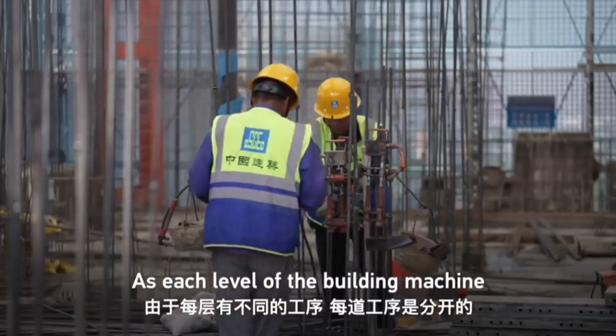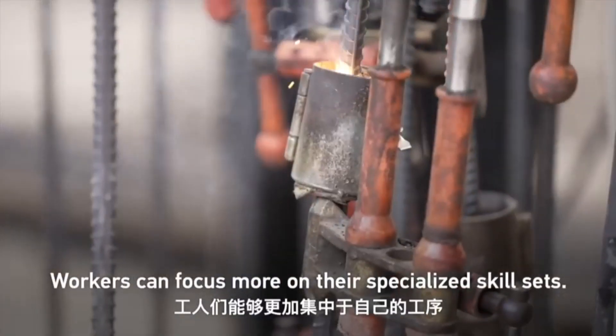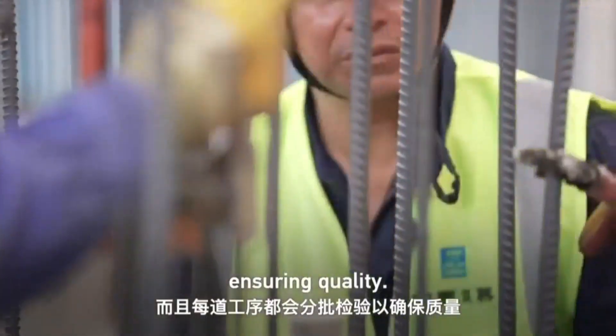As each level of the building machine is dedicated to one single task, workers can focus more on their specialized skill sets, and each procedure will be inspected separately, ensuring quality.